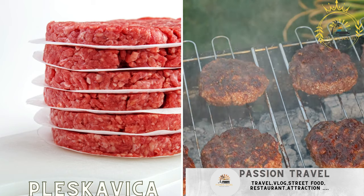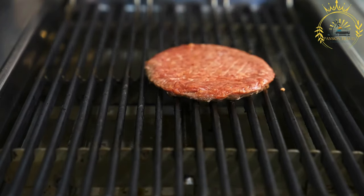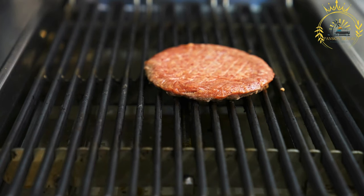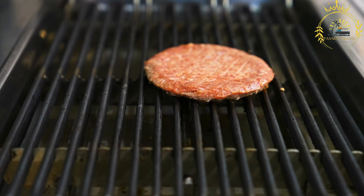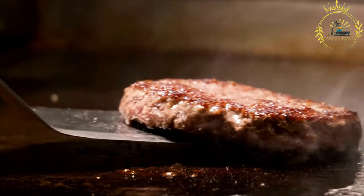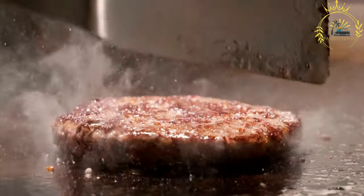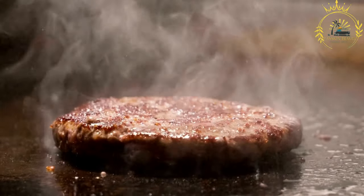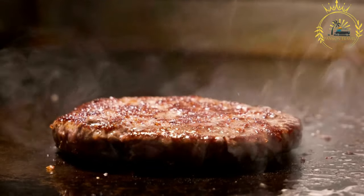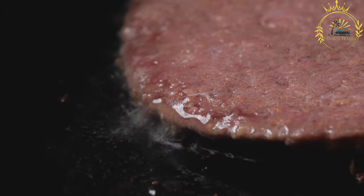Pescavica — grilled minced meat patties made from a mixture of beef and pork, typically served in a bun with condiments. It is a popular grilled meat dish in the Balkan region, including North Macedonia, known for its robust flavors and hearty nature. The main ingredient is a mixture of ground meats, typically beef and pork, combined with finely chopped onions and spices such as salt, pepper, garlic, paprika, and cumin. Some recipes may also include breadcrumbs or grated cheese to enhance the texture and taste.